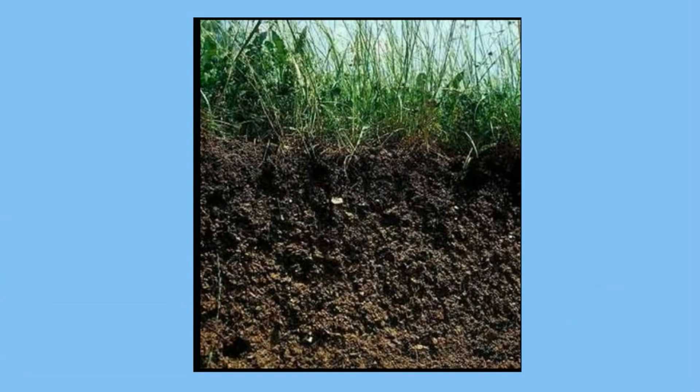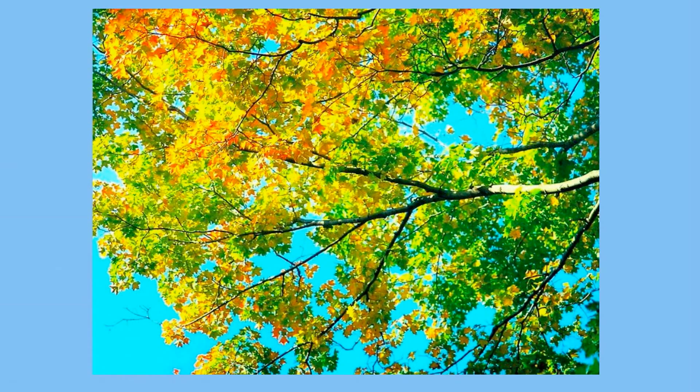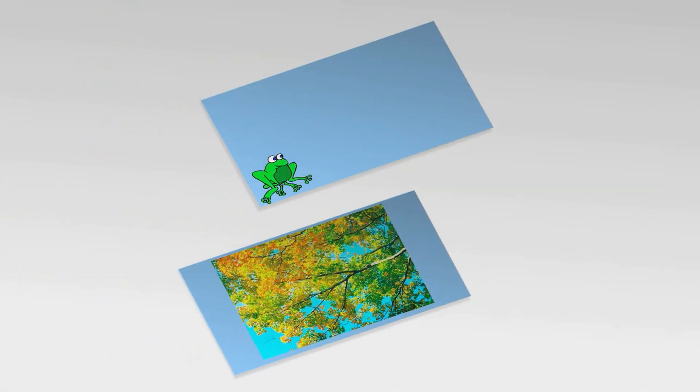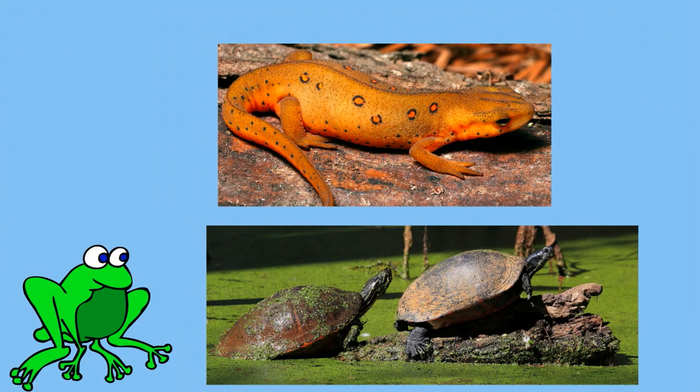Deciduous forests have very fertile soil. As a result you will find broadleaf trees such as oaks, maples, and beeches, pine trees, perennial herbs, and mosses.